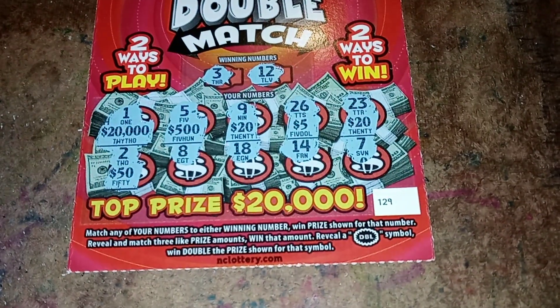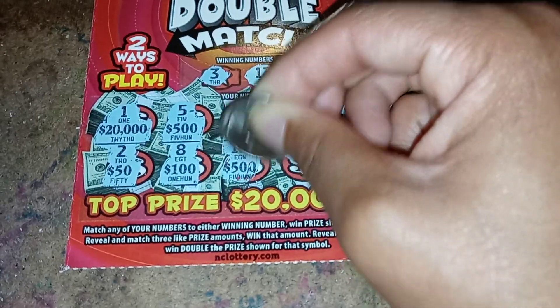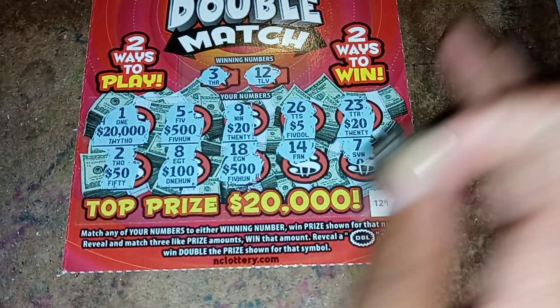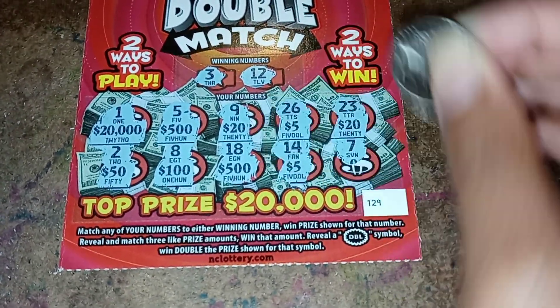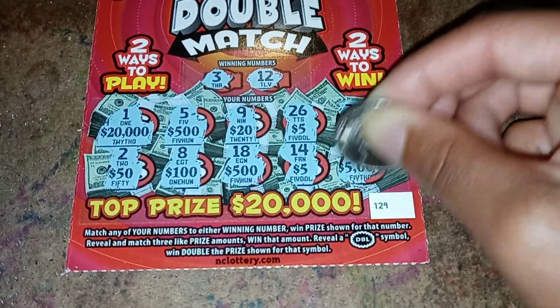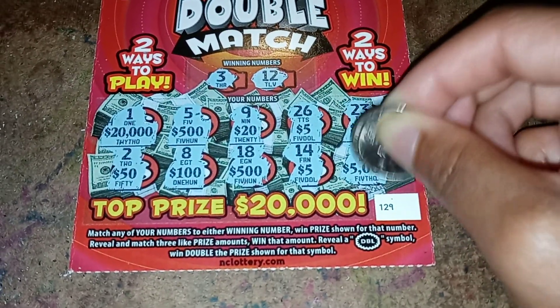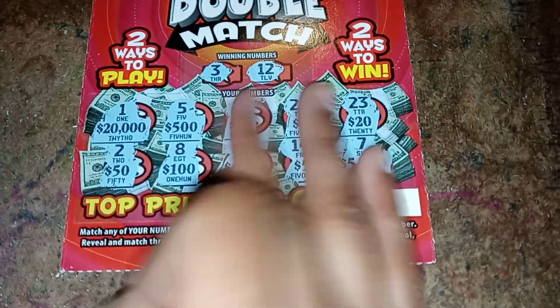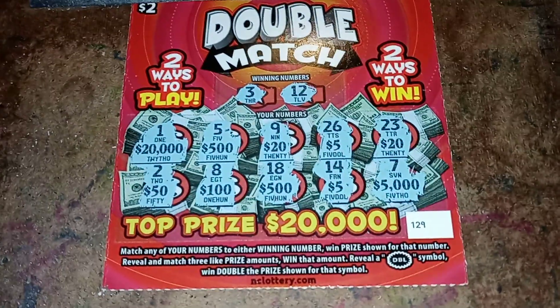Second row: fifty dollars, one hundred dollars, five hundred dollars, five dollars, and five thousand dollars. So it doesn't look like I matched three like amounts either, so either way I didn't win.